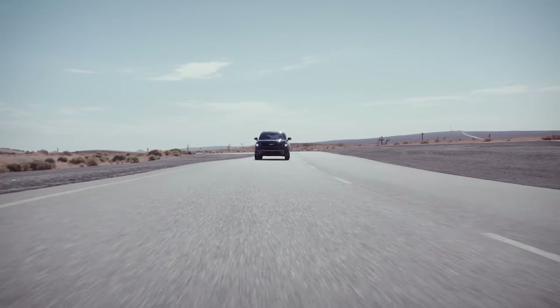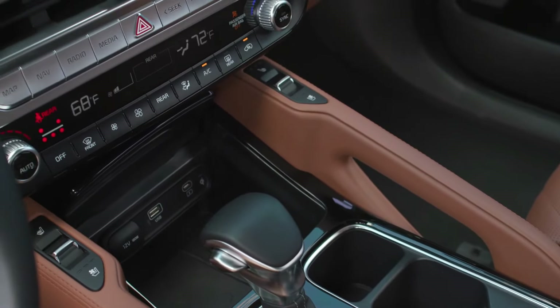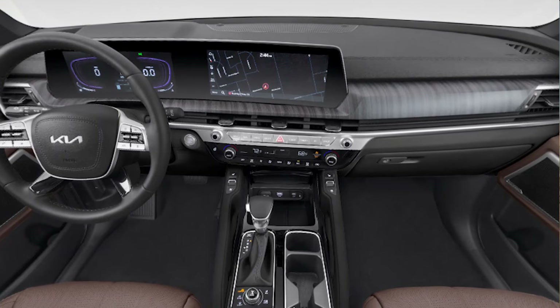This poor fuel economy may be the result of the car's towing-oriented gearing, but the user can't take advantage of this feature because there isn't a trailer hitch.